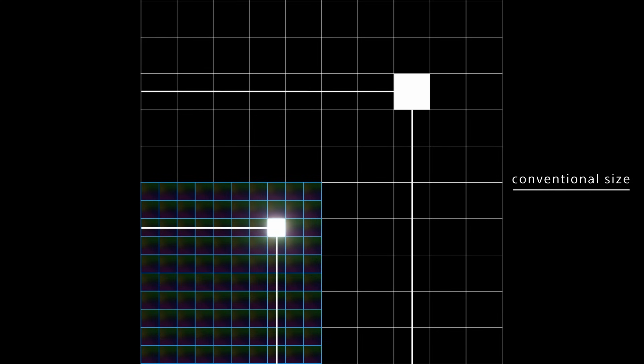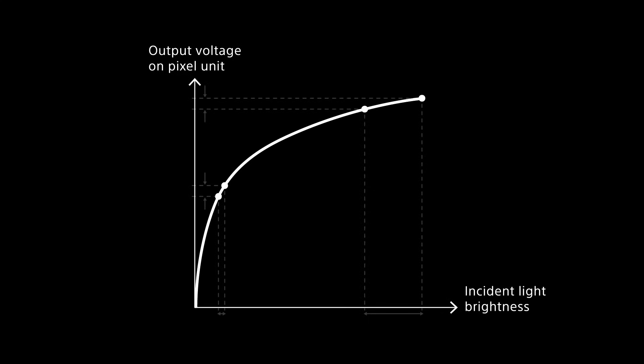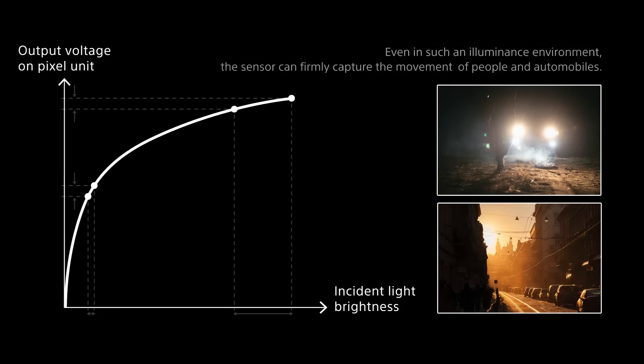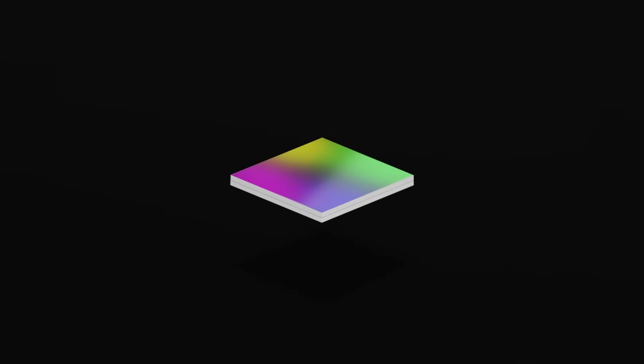Reduction of circuit area contributes to low latency. If the size is the same as a conventional frame-based sensor, both high resolution and high sensitivity can be achieved. Additionally, capturing the change according to the rate of change in brightness, the sensor captures the subject with high dynamic range from low to high illuminance. This is Sony's event-based vision sensor.